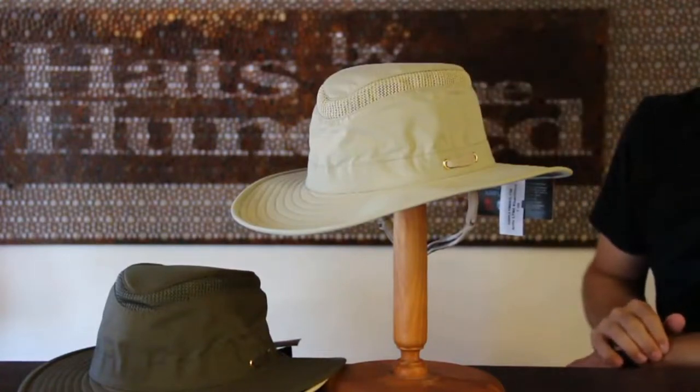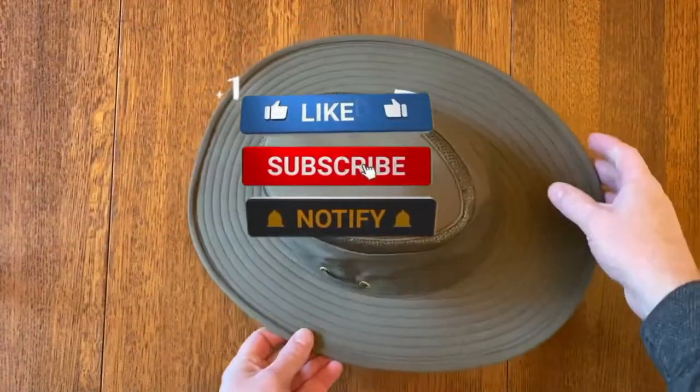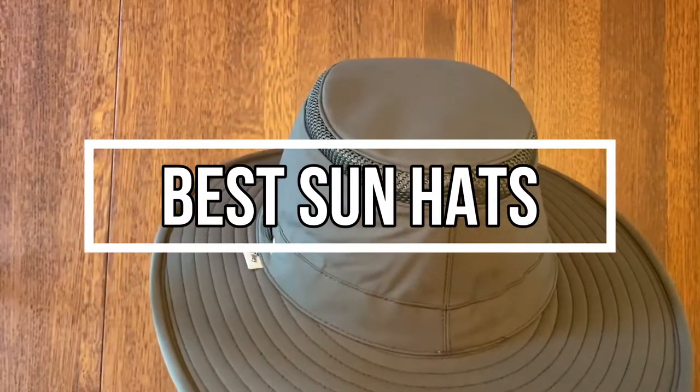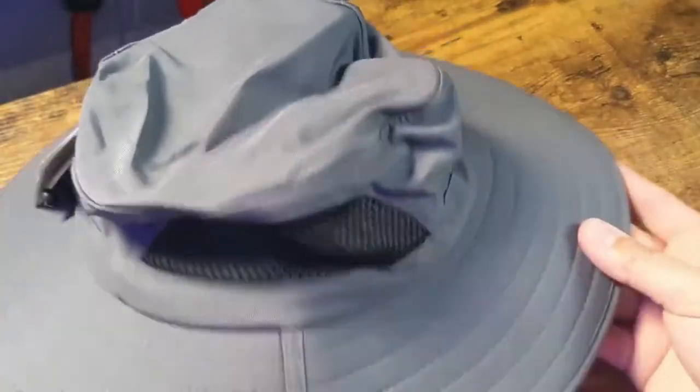We all know the importance of sun protection when you step outside. Wearing a baseball cap or a broad sun hat can help prevent painful sunburn caused by exposure to UV light in the sun's rays. That's why we are bringing you the 5 best sun hats in this video. All of them are proven to be some of the best in the market. Let's find out why.